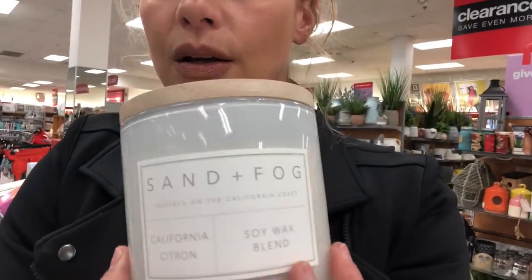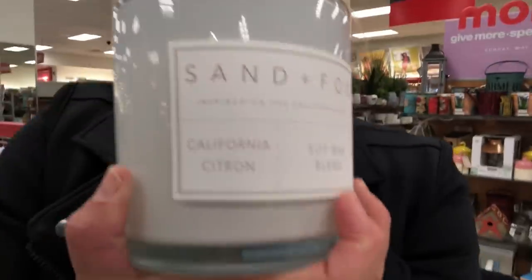This candle — Sand and Fog California Citron — smells exactly like the Anthropologie Volcano candle. This one is $12.99; Anthropologie's is $30. You've got to look for this one.